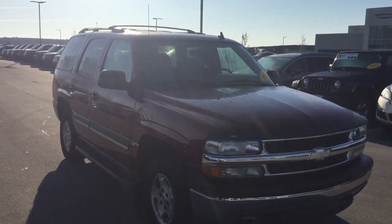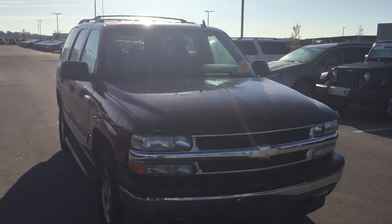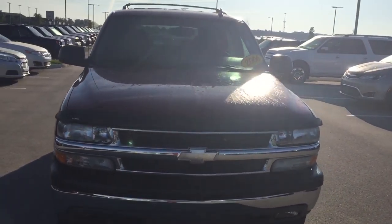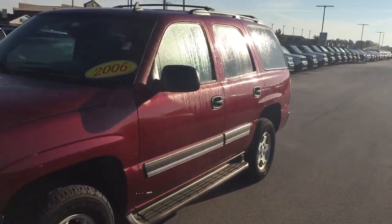Hi Zaporia, this is the 2006 Chevy Tahoe that you had inquired about on the internet. My name is Jason Barrett. I am one of the sales associates here at Bill Eschis Chrysler. I want to go ahead and give you a tour of this particular Tahoe inside and out.